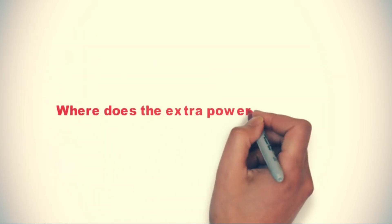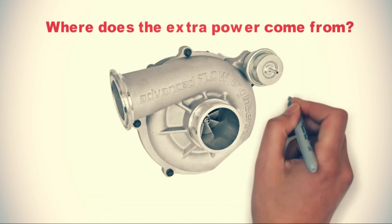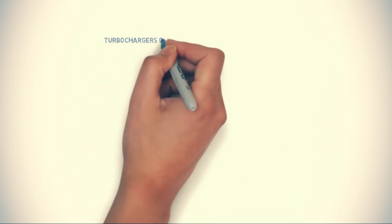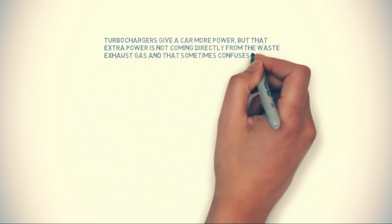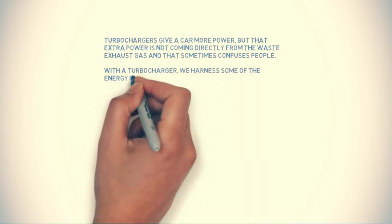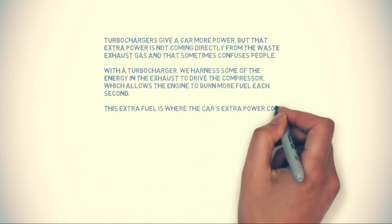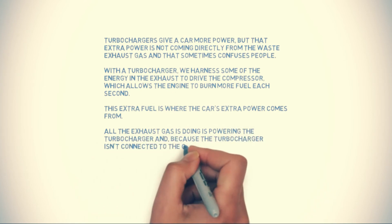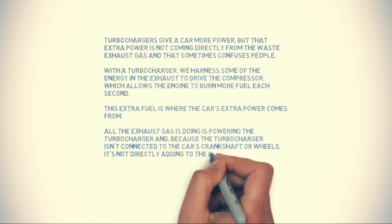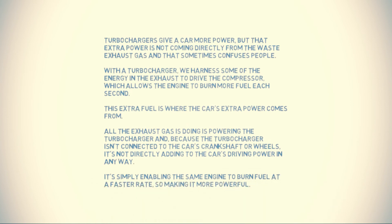Where does the extra power come from? Turbochargers give a car more power, but that extra power is not coming directly from the waste exhaust gas, and that sometimes confuses people. With the turbocharger, we harness some of the energy in the exhaust to drive the compressor, which allows the engine to burn more fuel each second. This extra fuel is where the car's extra power comes from. All the exhaust gas is doing is powering the turbocharger, and because the turbocharger isn't connected to the car's crankshaft or wheels, it's not directly adding to the car's driving power. It's simply enabling the same engine to burn fuel at a faster rate, so making it more powerful.